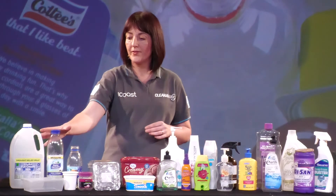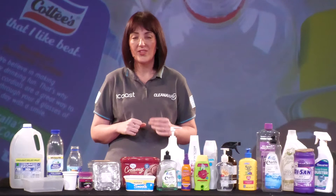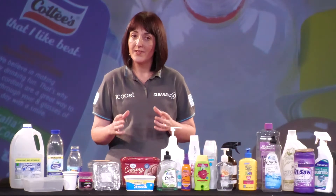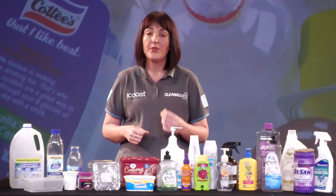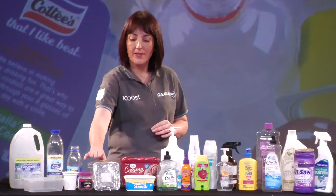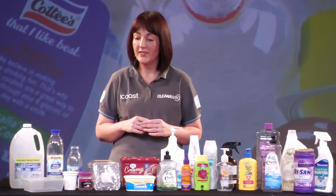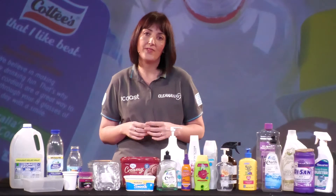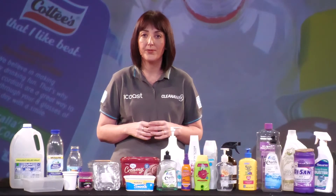This includes your bottles such as milk bottles, drink bottles, juice bottles and sauce bottles. We can also accept your tubs that have had yogurt, ice cream or sour cream in them, the punnets that your fruit or cherry tomatoes come in, takeaway food containers and washing up liquid bottles.